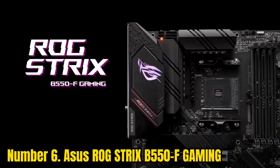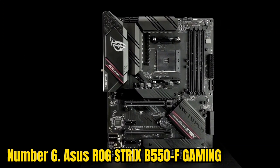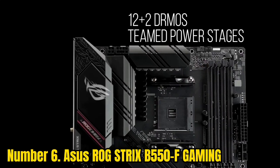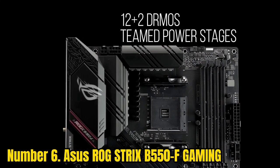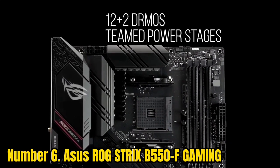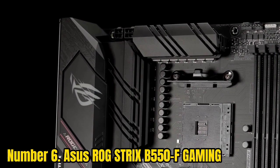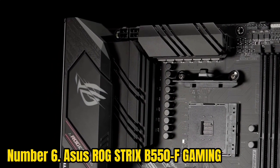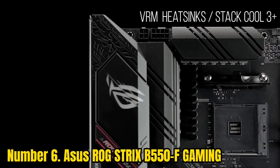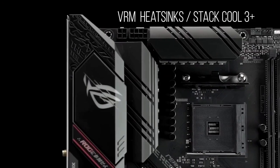Number 6: Asus ROG Strix B550-F Gaming. Asus' ROG series product lineup is always well-received by the gamer community as the products contain features not found in the competition. Asus has been around long enough to know the mindset of high-end consumers and what they want, and Asus always delivers. The Asus ROG Strix B550-F Gaming is supposed to be a budget chipset motherboard that forms the bridge between the X570 and the B450 chipsets.